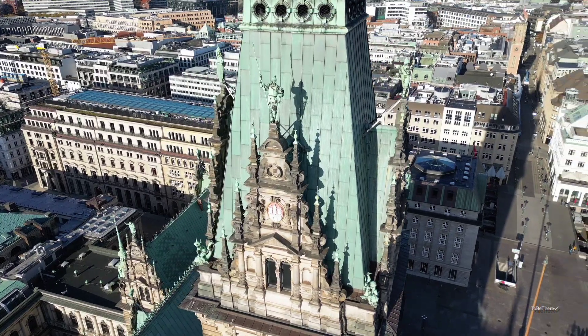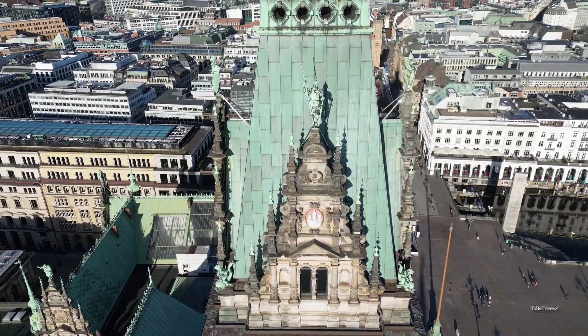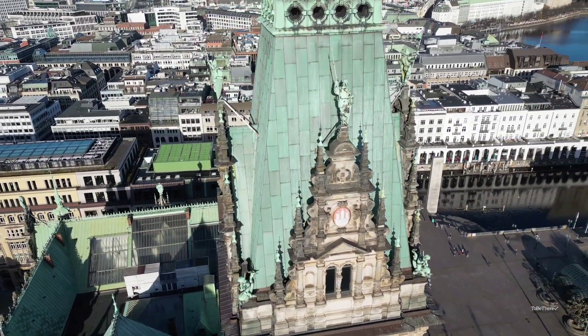The city hall has a total area of 17,000 square meters. The tower is 112 meters.